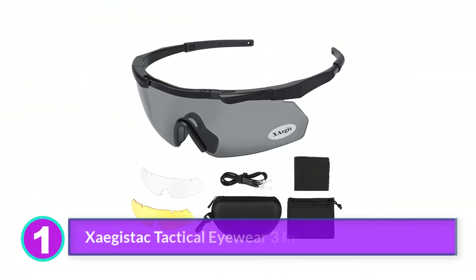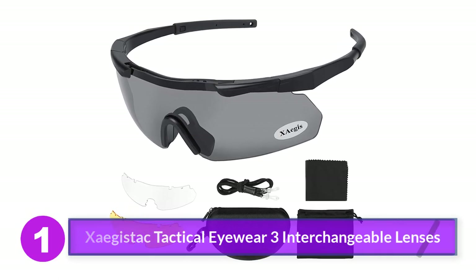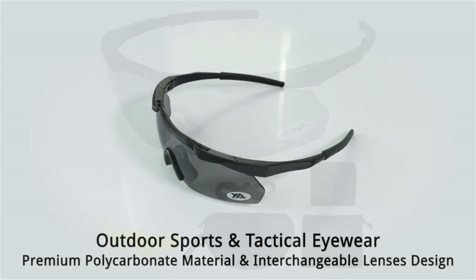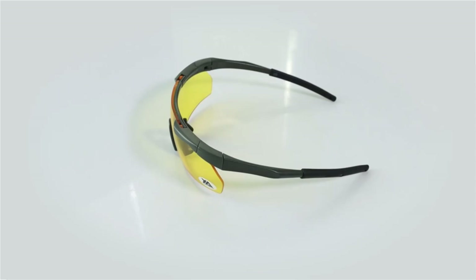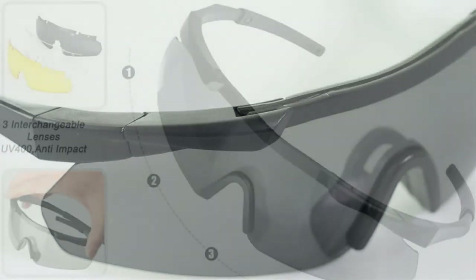Number 1: Zagistak Tactical Eyewear 3 Interchangeable Lenses. Zagistak Tactical Eyewear is a kit full of extraordinary deals, like the three polycarbonate lenses, a rubber frame, and a hard shell storage case. I believe that these tactical sunglasses offer the highest level of sun protection, boasting UV-400 protection.